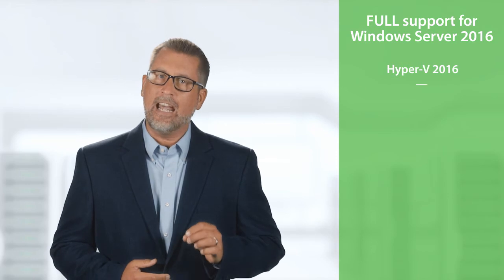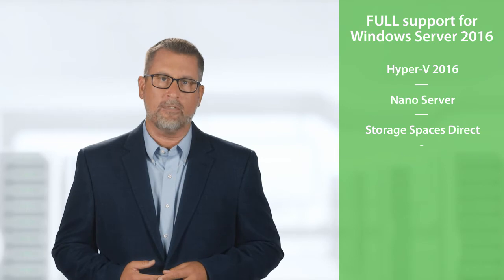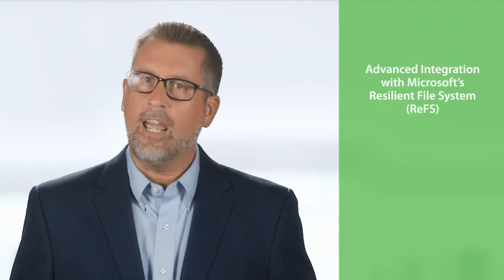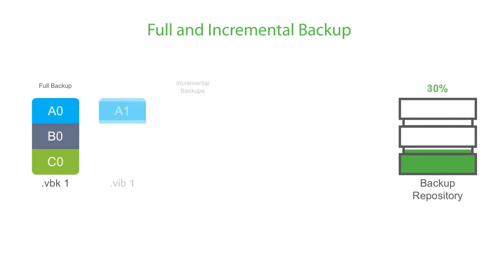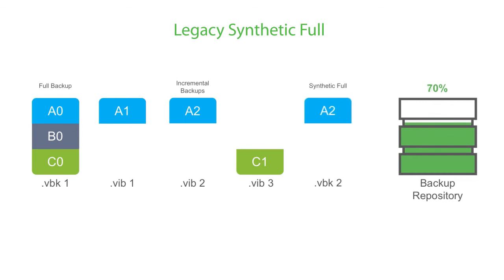Moving on to Microsoft 2016 data center technologies, this release is no exception, as Veeam is the first to provide full support for Windows Server 2016, including Hyper-V, NanoServer, and Storage Spaces Direct, as well as support for the new versions of Microsoft Enterprise applications. And what's most exciting is our new, advanced integration with Microsoft's Resilient File System, or ReFS. It provides fast cloning technology that enables up to 10 times faster creation and transformation of synthetic full backup files for shorter backup windows and lower backup storage load.